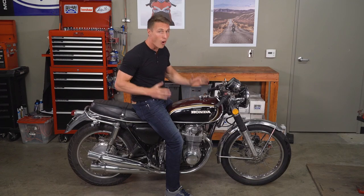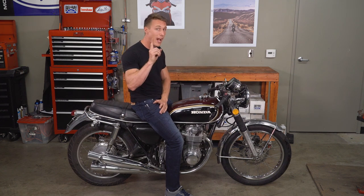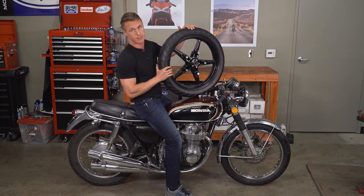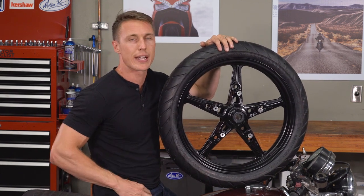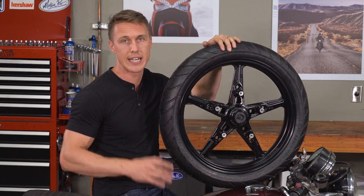Back in the 60s, all motorcycles had wire spoke wheels like the ones you see here. Then in the 70s, one-piece alloy wheels rolled onto the scene, and these days the vast majority of bikes come with wheels like this. But we still see wire spoke wheels on modern retros like Honda's CB1100, and of course they're mandatory on motocross bikes, dual sports, and serious ADVs.